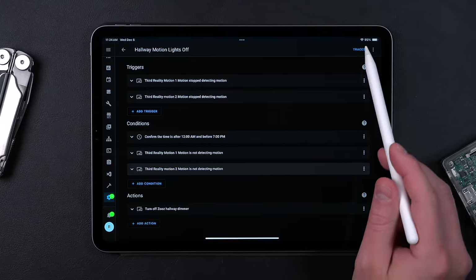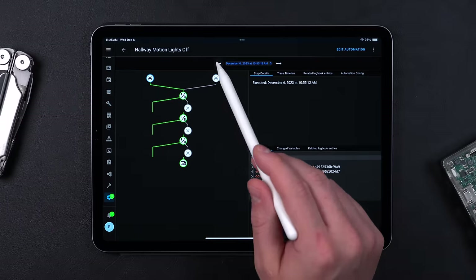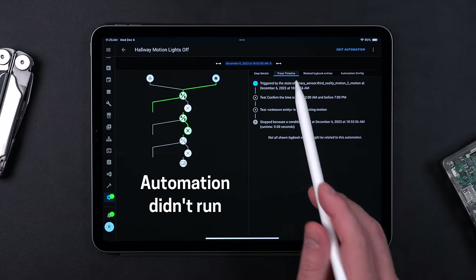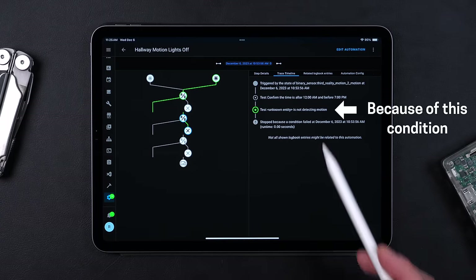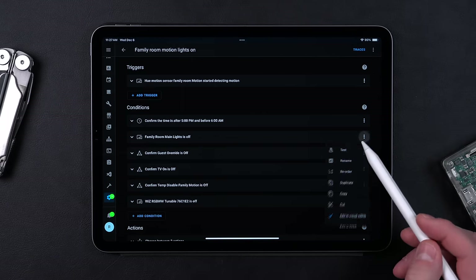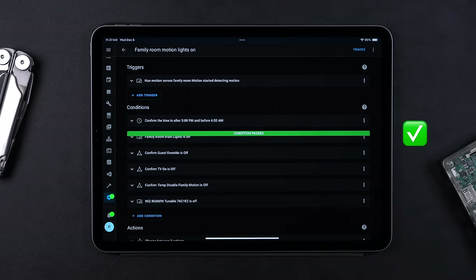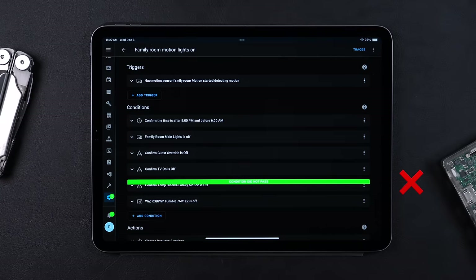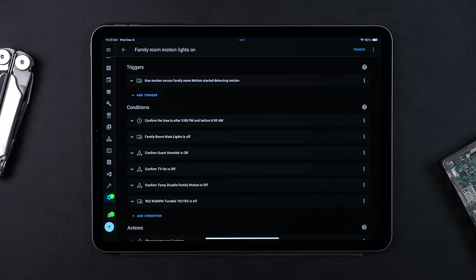You can do a similar thing for when automations run or don't run when you expect them to. With other hubs, it can be kind of a guessing game on why it's not working. So I use this all the time, especially when something's going haywire — I know exactly how to fix it. You can also click on a condition to see if it would pass or fail in real time right then, which is really helpful when creating automations. It just takes all the guesswork out.